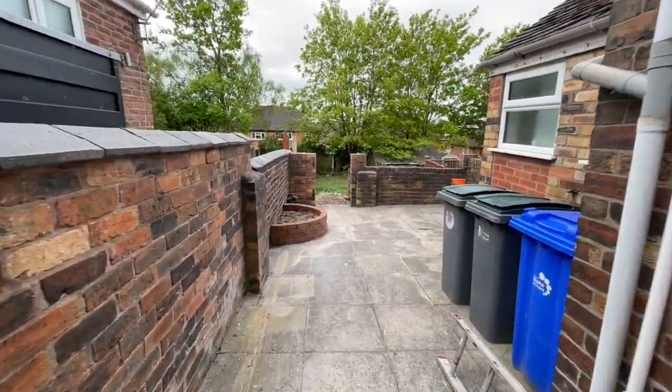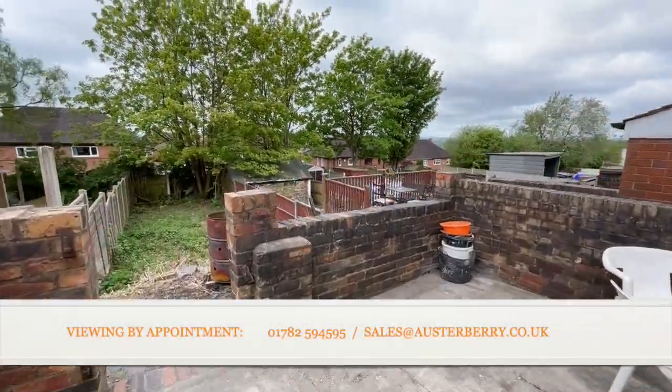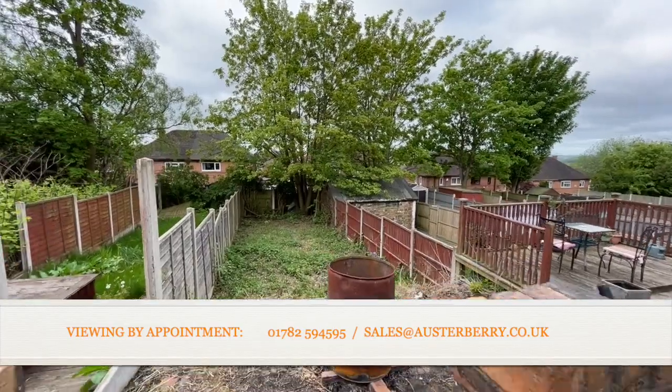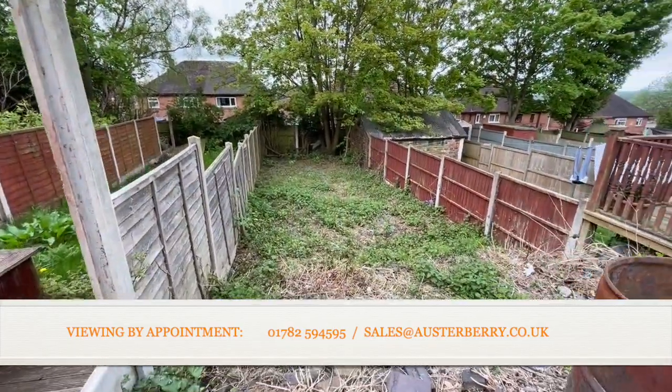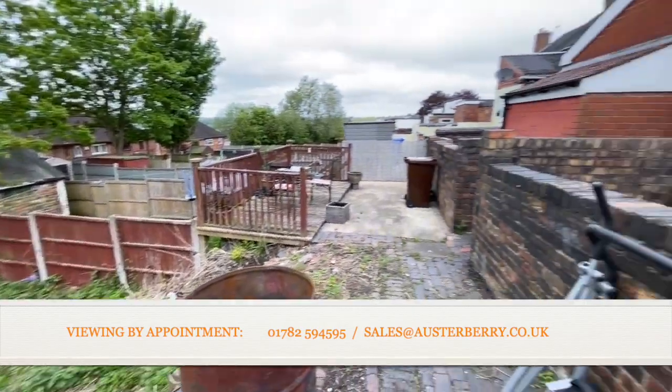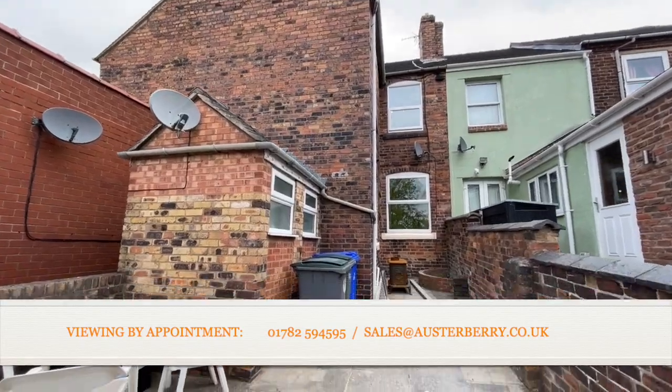You've got the paved area, but beyond that you've got that garden space down there, and with a little bit of imagination and some landscaping, that could be a really useful open space. And that's number 135 Edgefield Road at Sandford Hill — thank you for looking round.